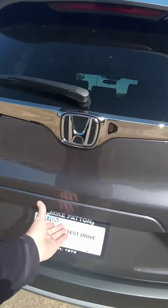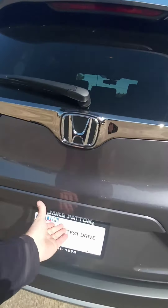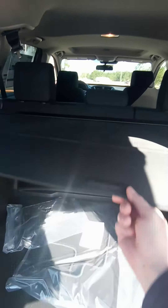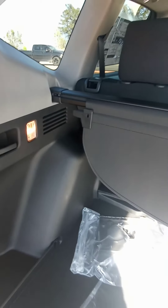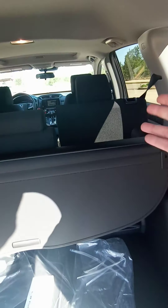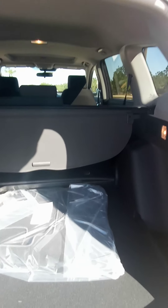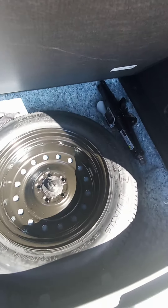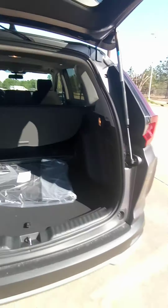The CRV is much larger than the HRV — you have a lot more storage. This vehicle comes with a nice cover to protect your items in the rear from the sun or prying eyes. In the CRV you will get welcome lights so you can see into the rear at nighttime. You have handles on both sides, and by gently pulling the handle it lays the seat forward for you, so you don't have to walk around the vehicle. Underneath everything you're going to have a spare tire and the tools to change your tire if needed.